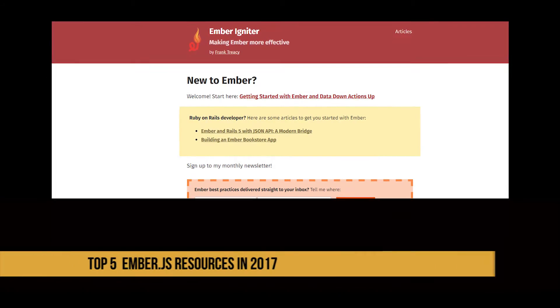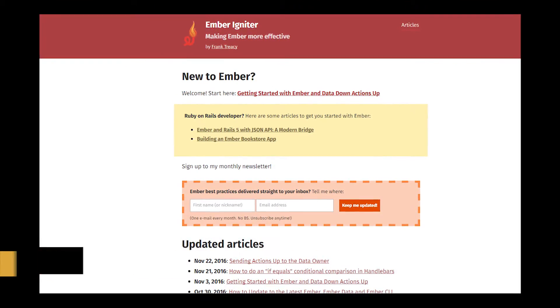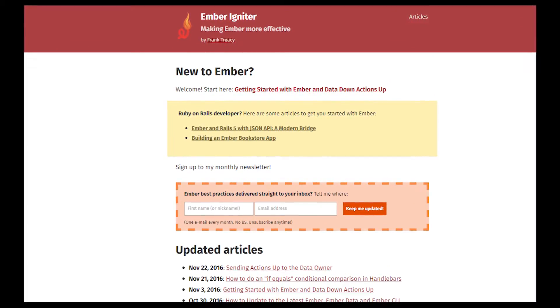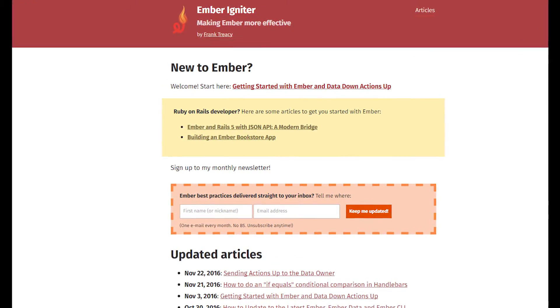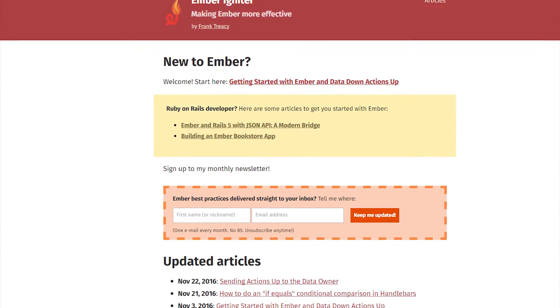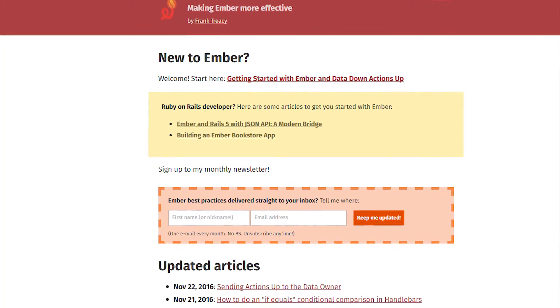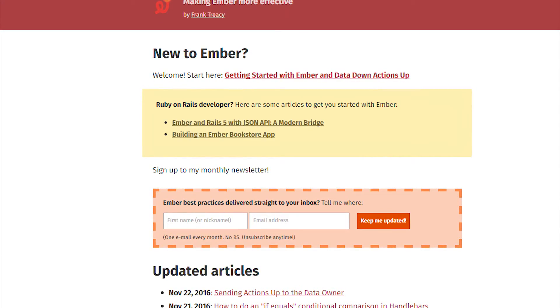At number three is Ember Igniter, another blog written by Frank Tracy. He has done some amazing articles on very in-depth, intermediate to advanced Ember topics, really digging deep into how they work. He also does amazing pictures, outlines, and graphs showing exactly what everything is doing in Ember. He's also pushing his consulting service, so you can check that out as well.